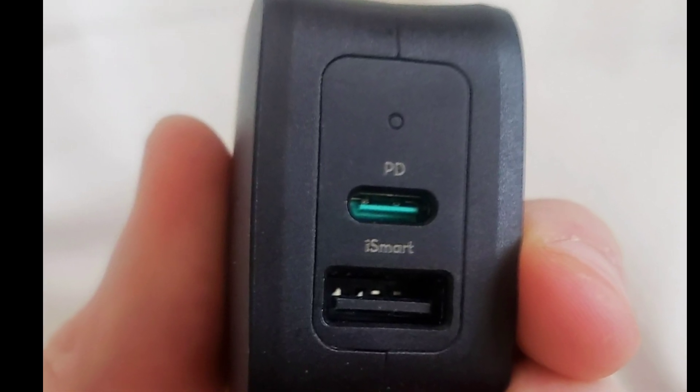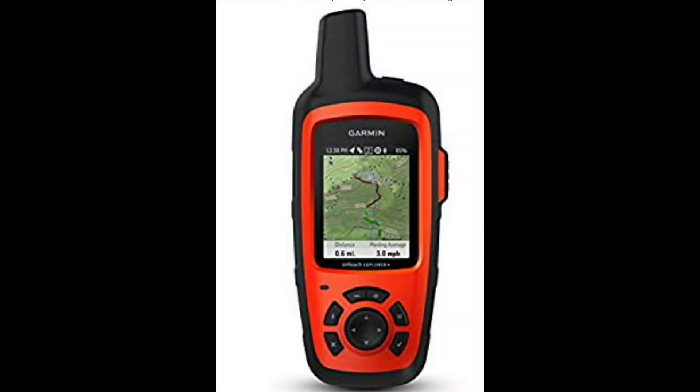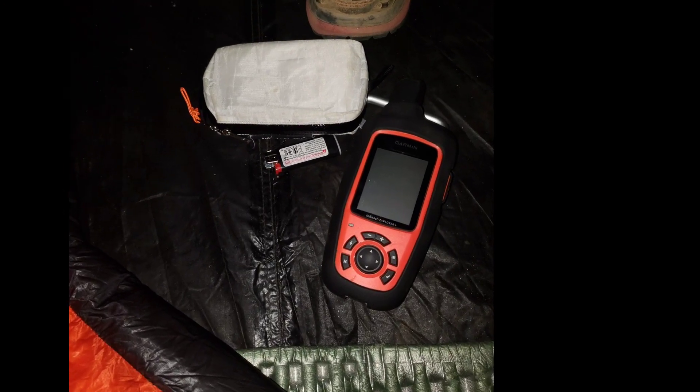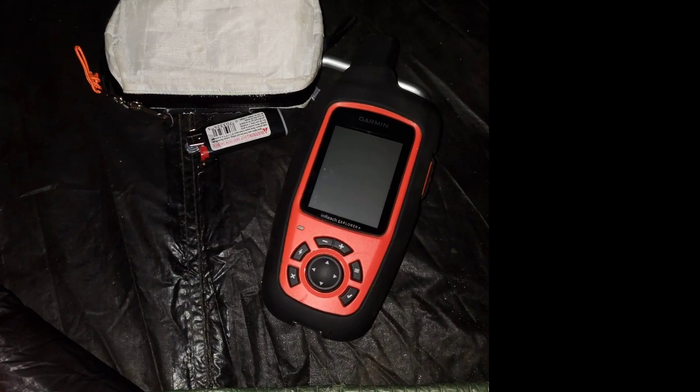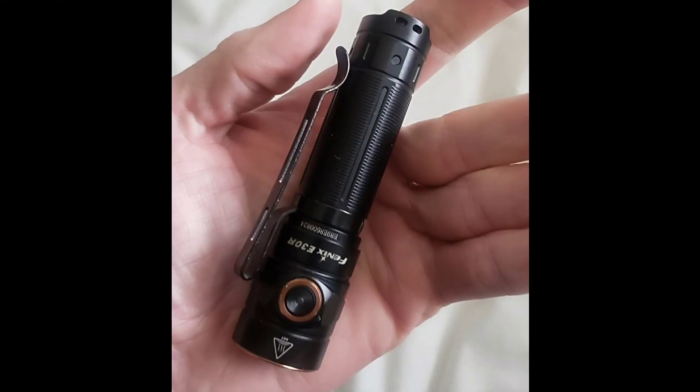I carry a full-size Garmin, which I absolutely love. I love having topographic maps, the battery life is crazy long, and it works great. I love being able to communicate with people when I don't have cell service.